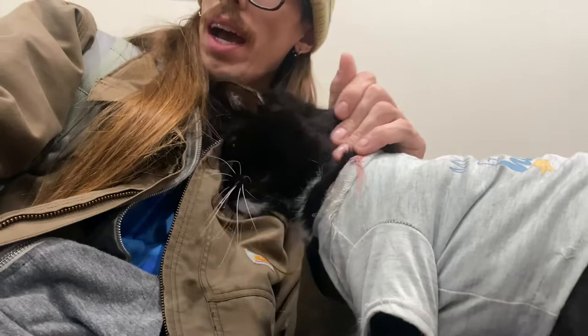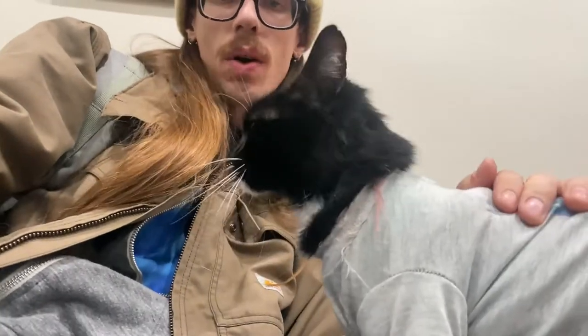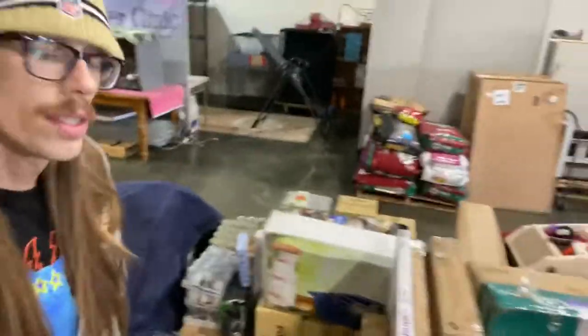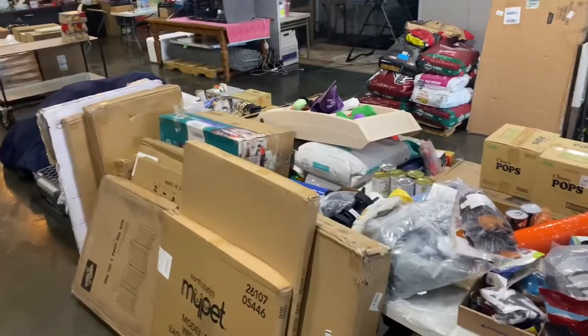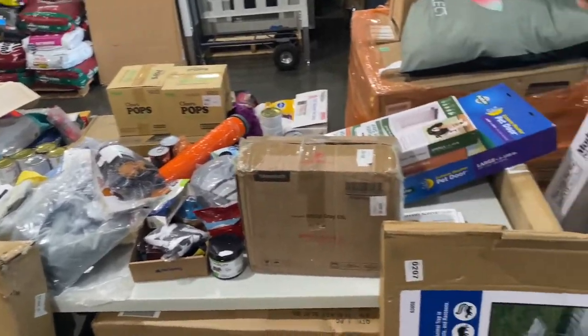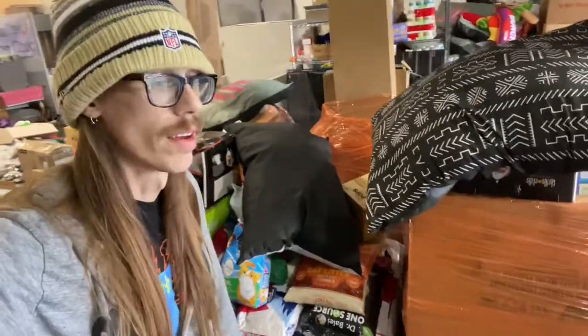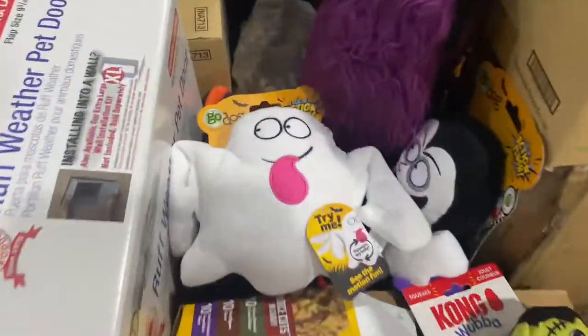Even though I could hang out in here with these guys all day and play with them, I have a lot of stuff to do out there. So I'm gonna get cracking and show you what's going on. This is some of the stuff that I do here — this is all donated by Chewy.com, all these pallets. We hand them out to residents of El Monte. We've got beds, Churu Pops, and if anyone has fat dogs, come on and get some food.